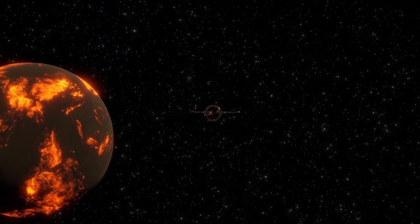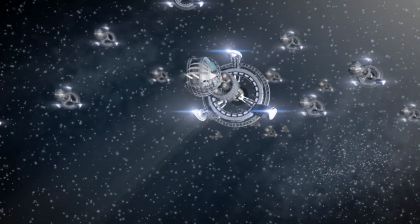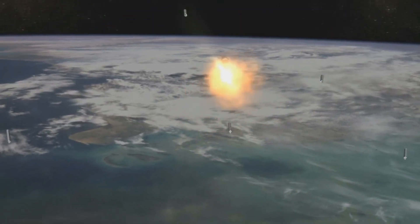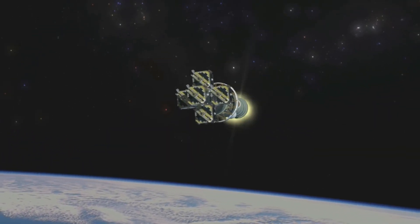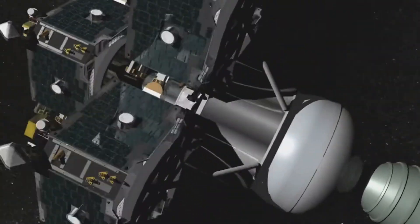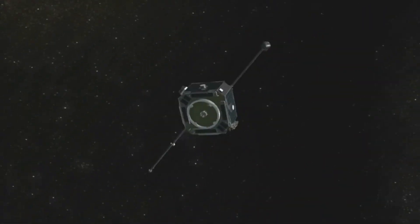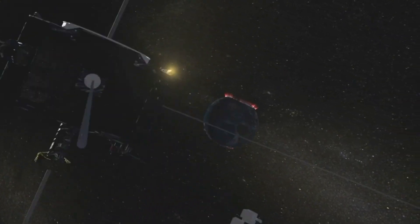Glass isn't rare on the moon — when silicate material is heated to a high temperature, it develops, and both of these constituents are abundantly available on the moon. There was widespread volcanism in the lunar past, which resulted in volcanic glass, and collisions from smaller objects like meteorites also formed glass. According to planetary geologist Ji Yong Xiao of Sun Yat-sen University and the Chinese Academy of Sciences, the latter could be the cause of the spherules seen by Yutu-2.